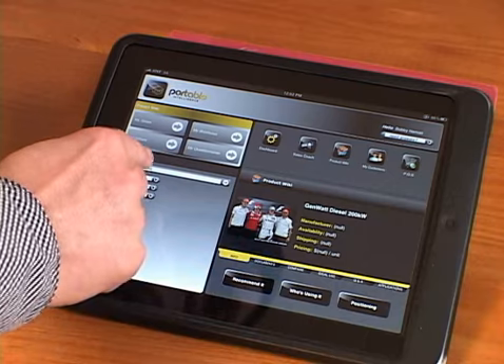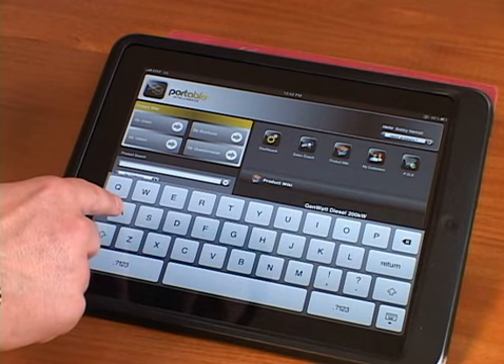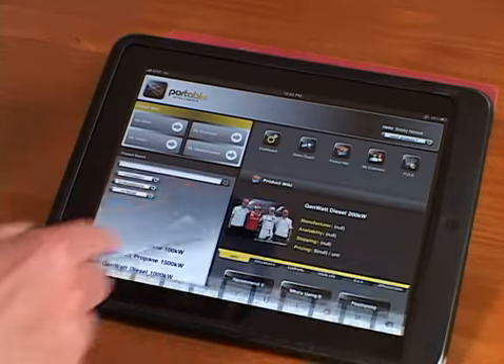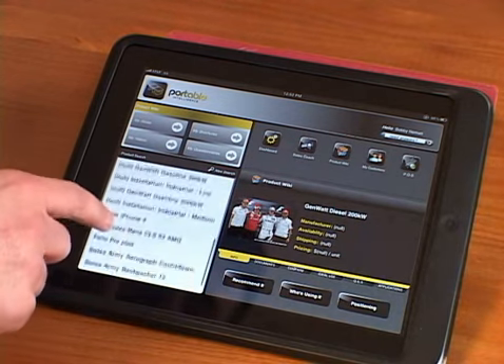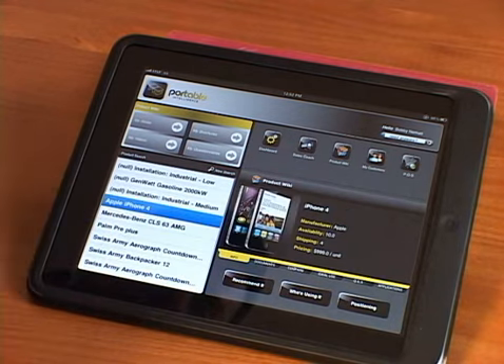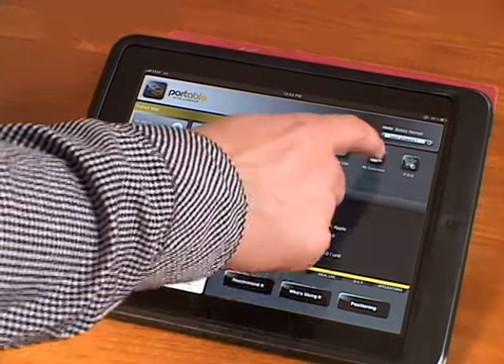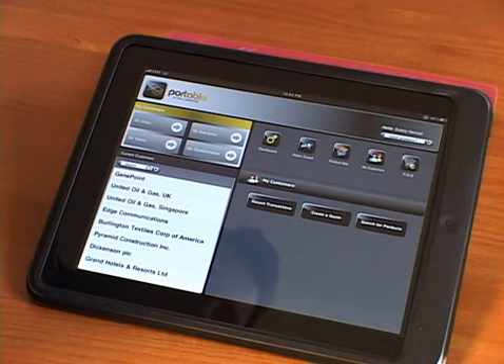The rep can do a simple search on product — for example, looking for all products that start with the letter A — and the platform will record what he actually chooses to recommend to the customer. In addition to this, we also have basic customer records through Salesforce CRM.